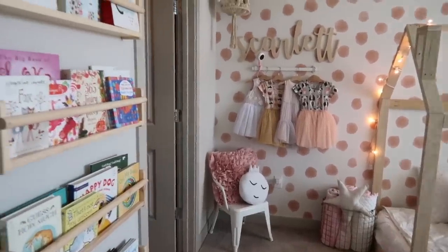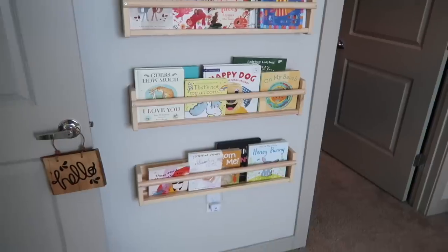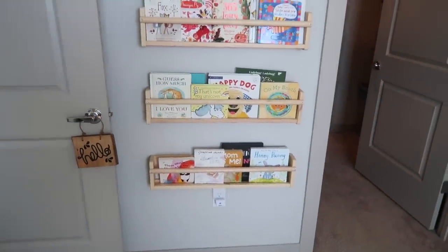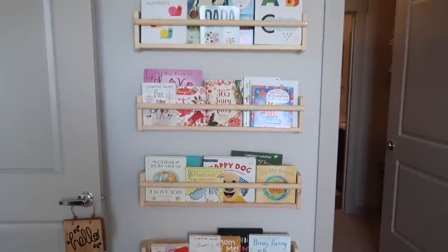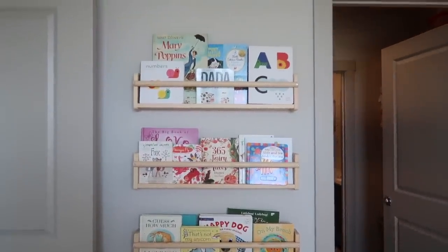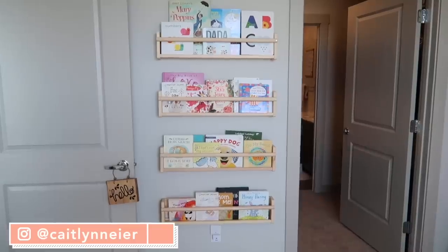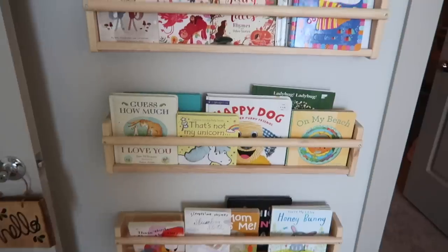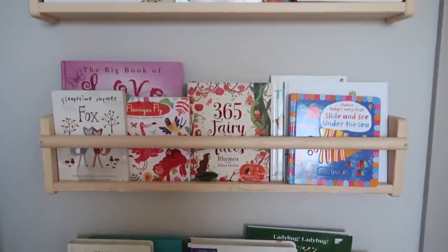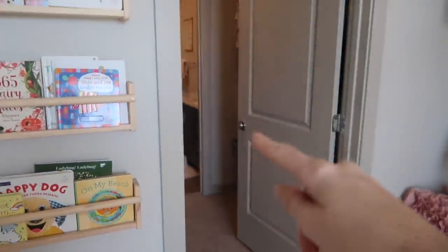Making my way around the room — these bookshelves are one of the first things hung on the wall. They're from IKEA; you can find them in the kids section. I have four different bookshelves and they're really inexpensive — I think they're like ten or twelve dollars a piece. I love having all of her books on display. She loves reading her books and I love reading to her.